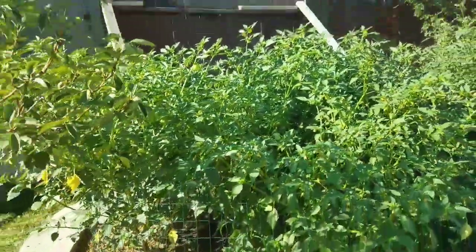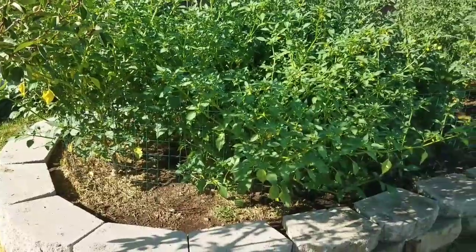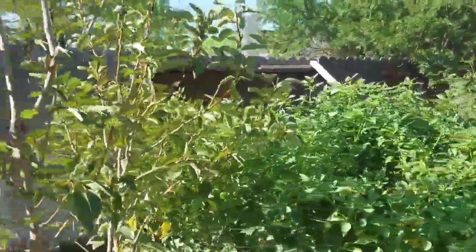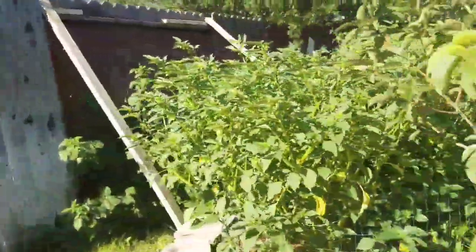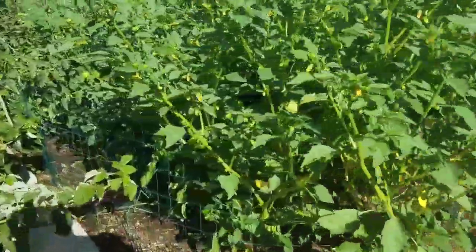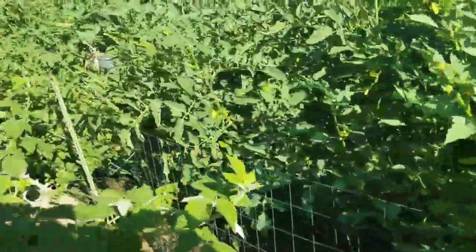These tomatillos — look at this! I can't even get it all in the camera. That's two plants — it's crazy, it's huge, huge, huge.